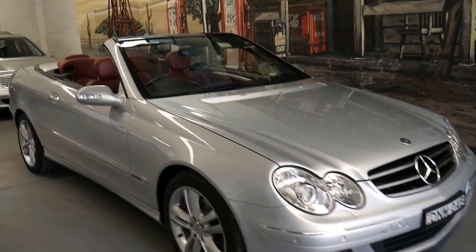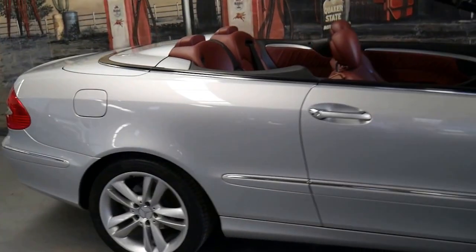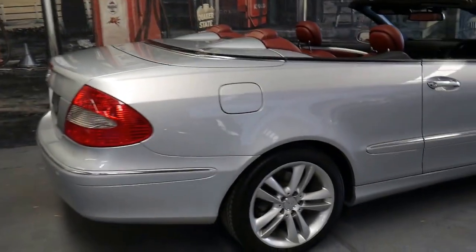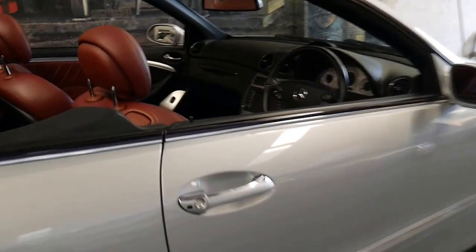This 2006 Mercedes CLK 350 is in exceptional condition. It's silver in colour with black interior with red leather. It's absolutely beautiful.